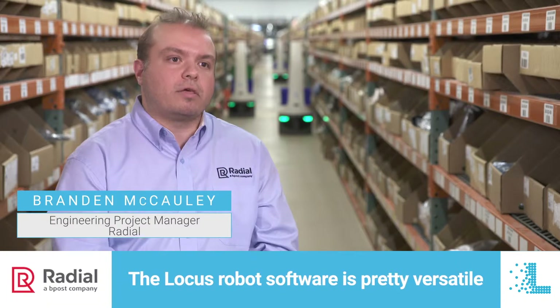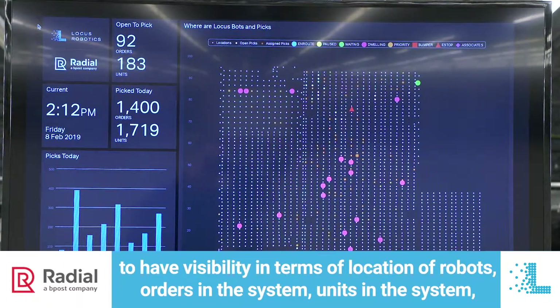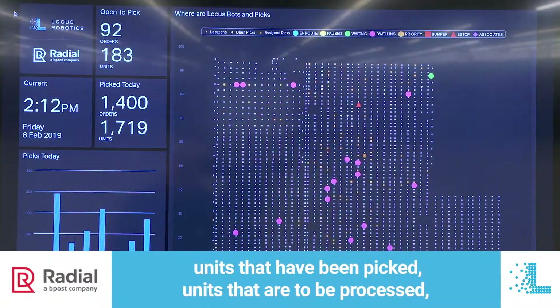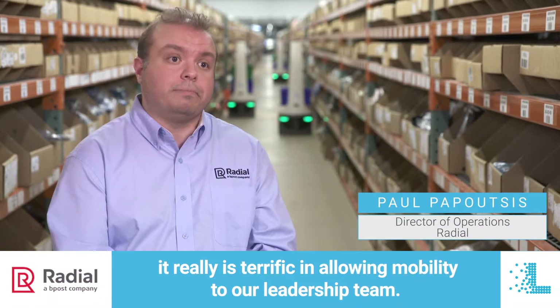The Locus robot software is pretty versatile, providing visibility in terms of location of robots, orders in the system, units in the system, units that have been picked, and units that are to be processed. It really is terrific in allowing mobility to our leadership team.